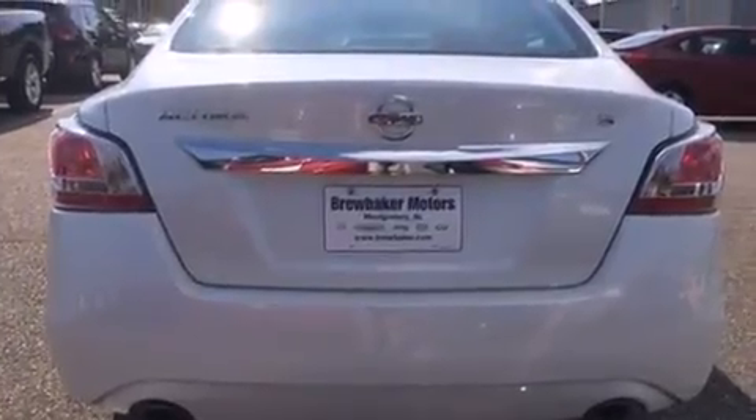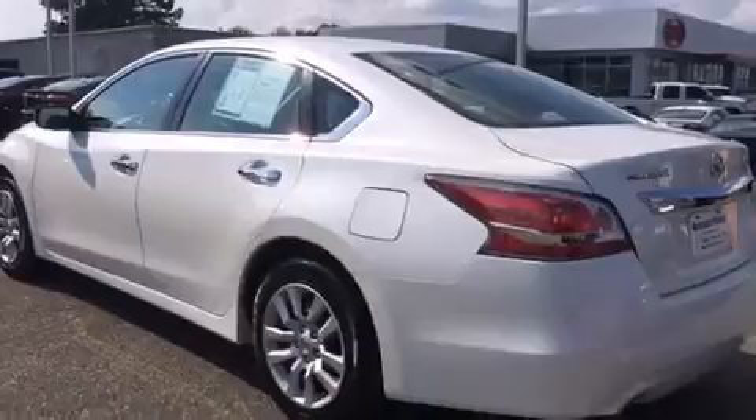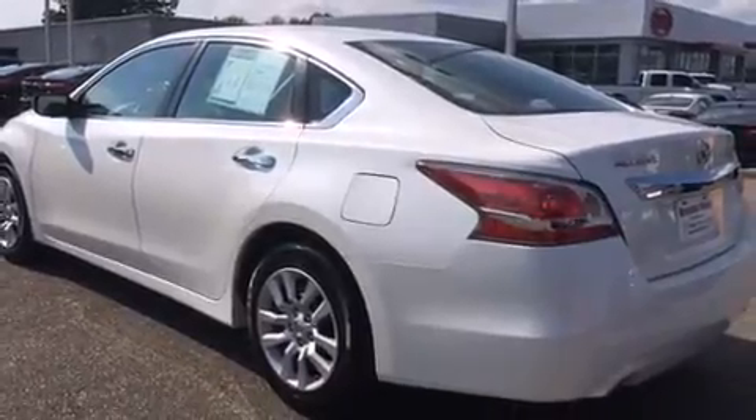Top features include air conditioning, delay off headlights, variably intermittent wipers, and much more.